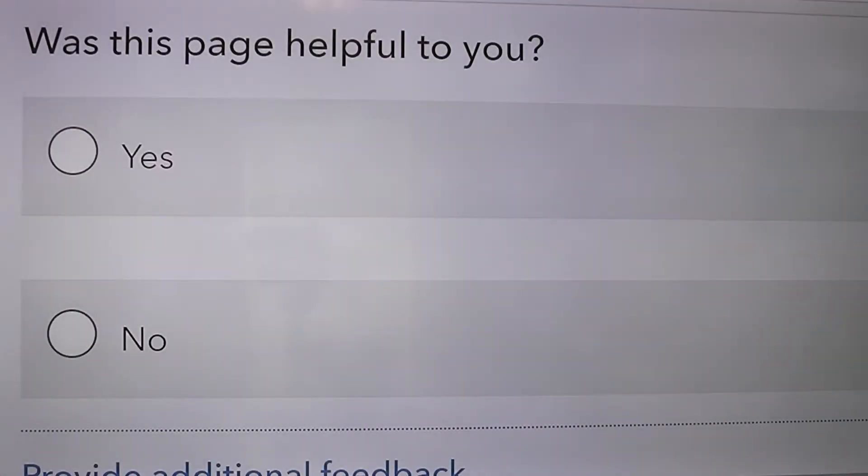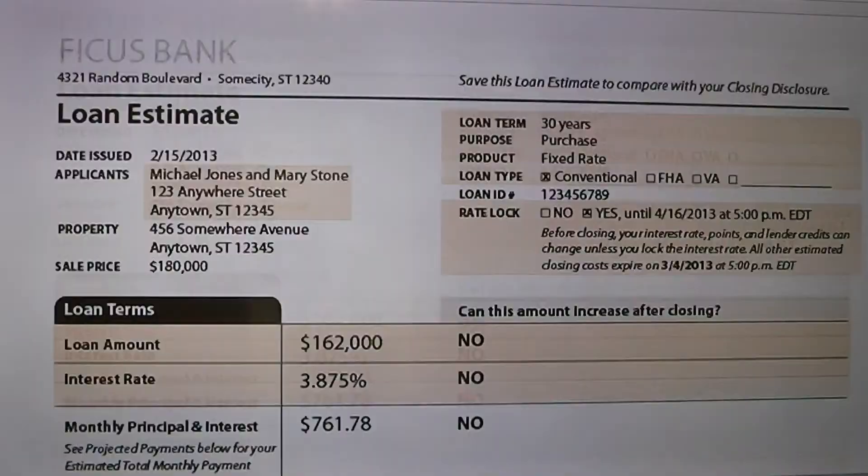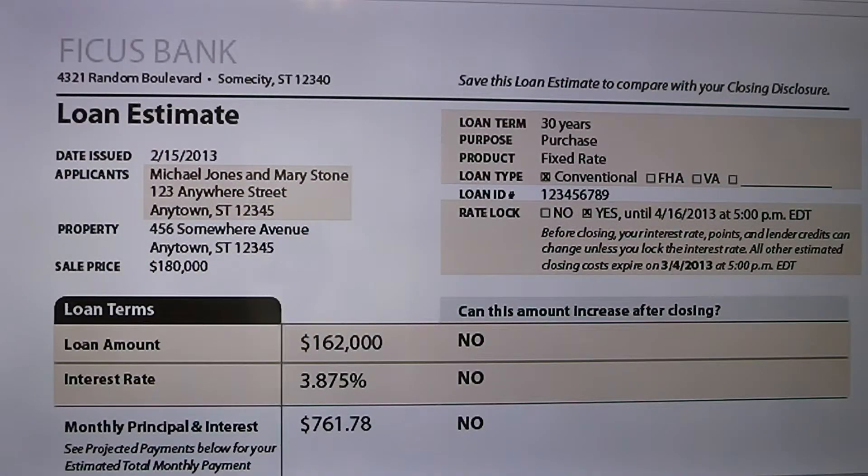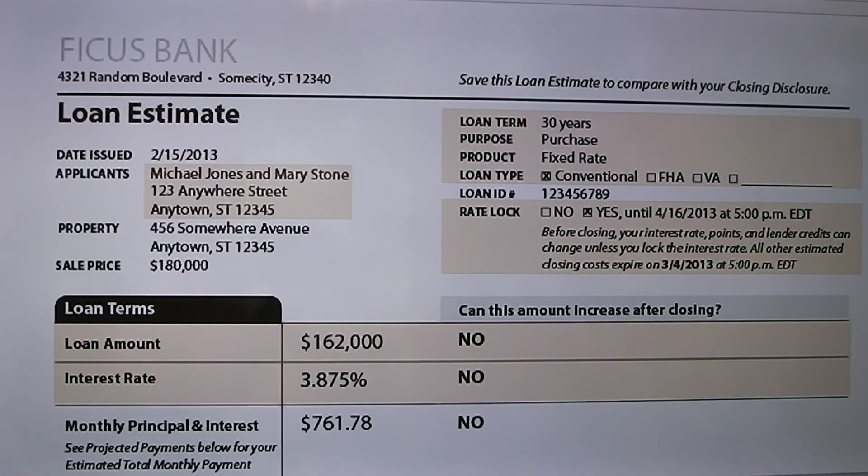So make sure you get that loan estimate. I want to let you know what your options are and what's available to you so you can make a good decision about the home you're going to live in and the money you're going to use to buy it. My name's David Carr and I look forward to talking with you soon.